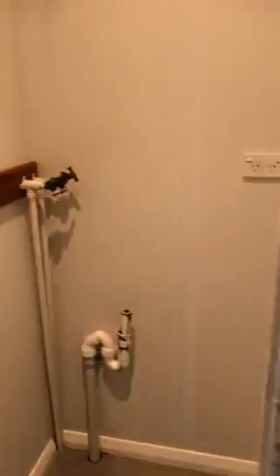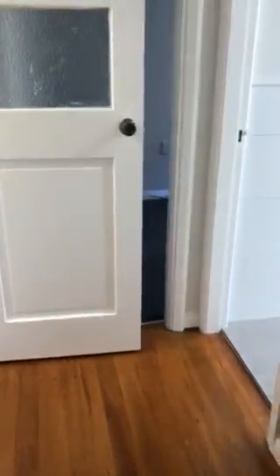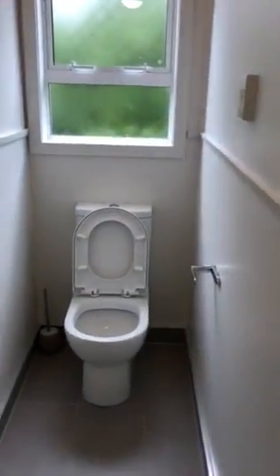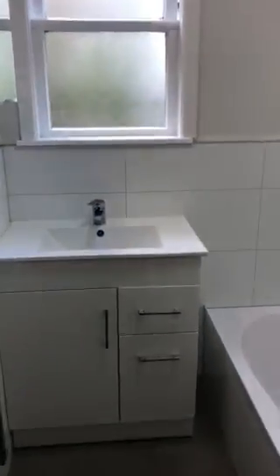Then we have the laundry cupboard. There's a separate toilet and hand basin. Modern bathroom with shower over the bath.